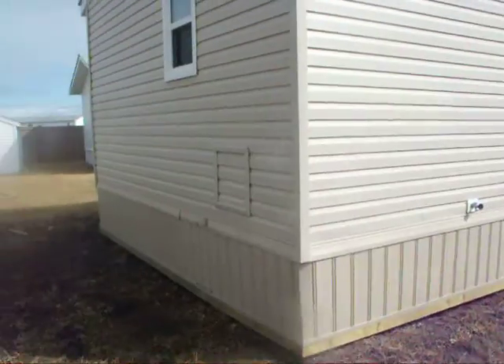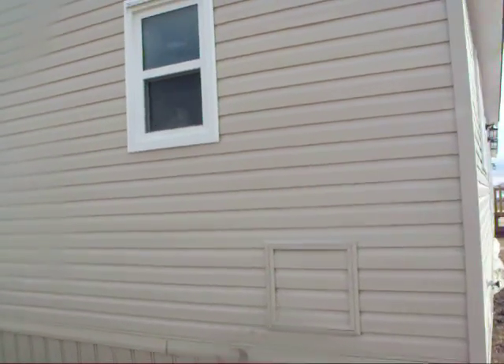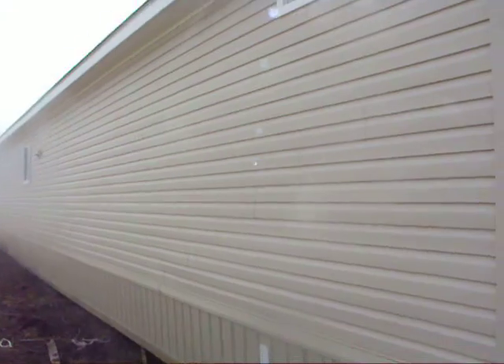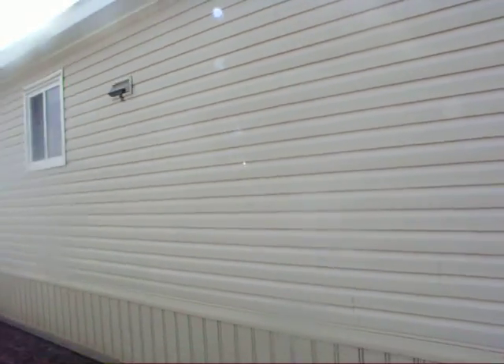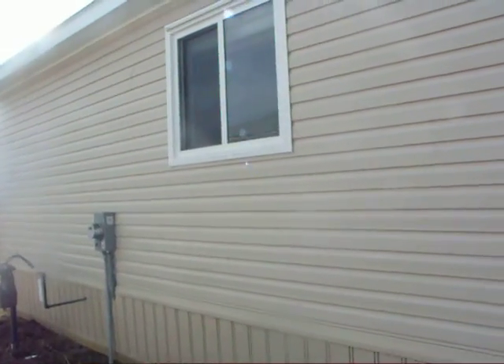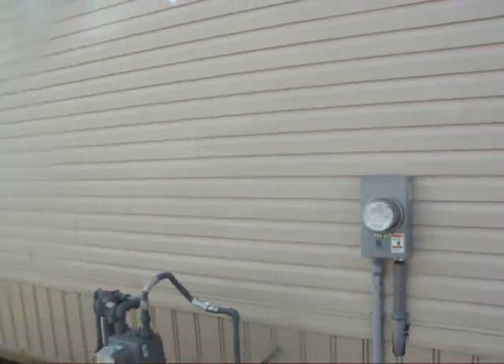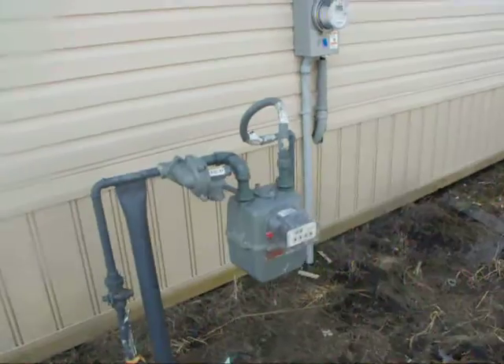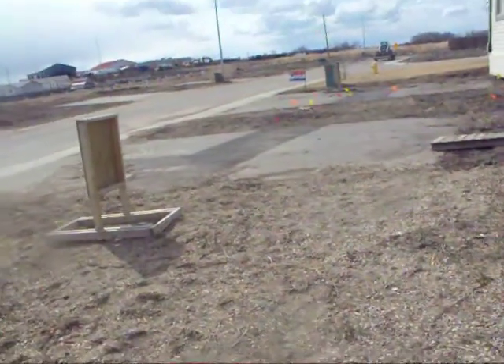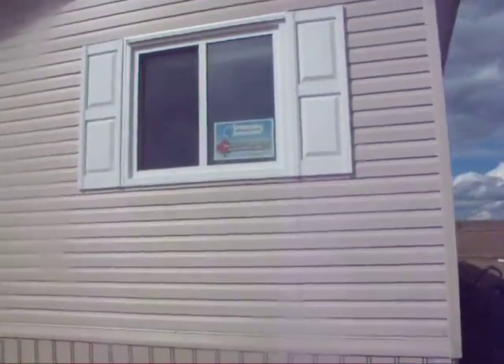A little rough looking right now, but that's okay. The ensuite window. That would be the kitchen window. And this would be the bedroom window — one of them. Look, no oil tank. That's the other bedroom window.